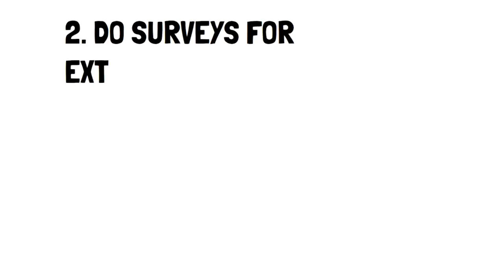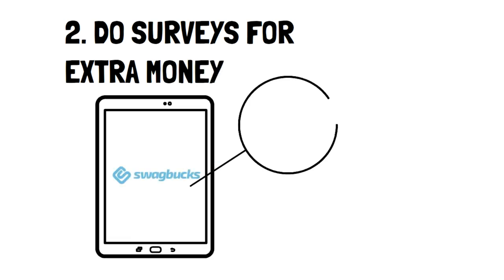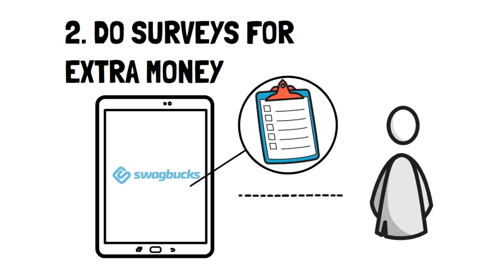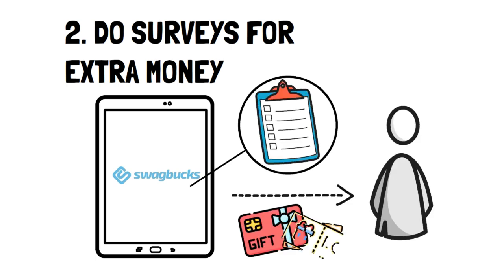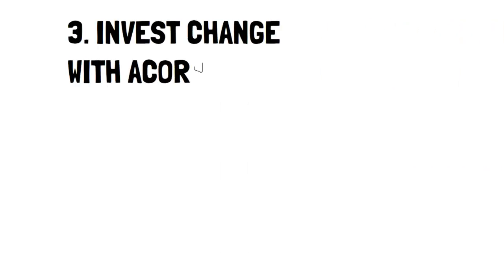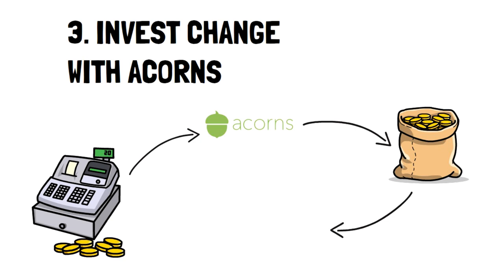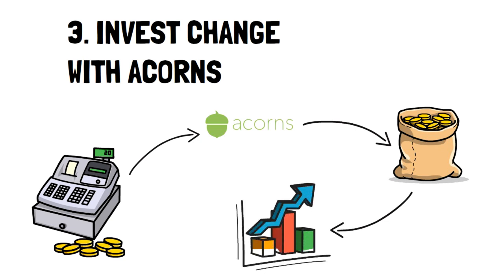Number 2: Do Surveys for Extra Money. Websites like Swagbucks allow you to do surveys for rewards like gift cards or cash through PayPal. They also offer several other ways to earn rewards like cash back and playing video games. Number 3: Invest Change with Acorns. Acorns makes investing easy by taking spare change from your purchases and placing them into a tailored portfolio made for your needs. It's easy and requires no work from you except signing up.